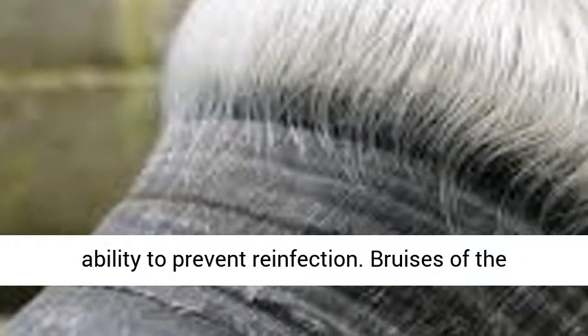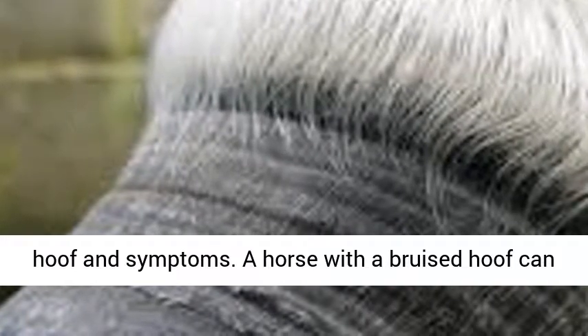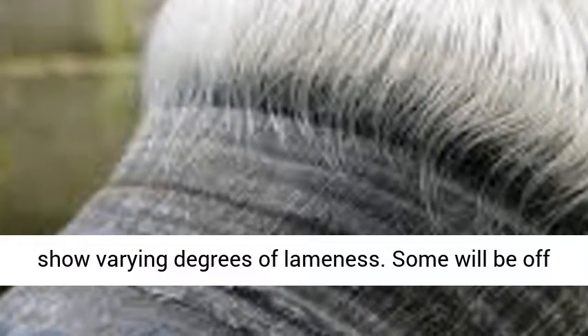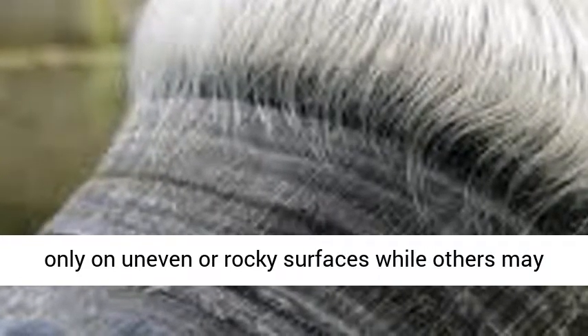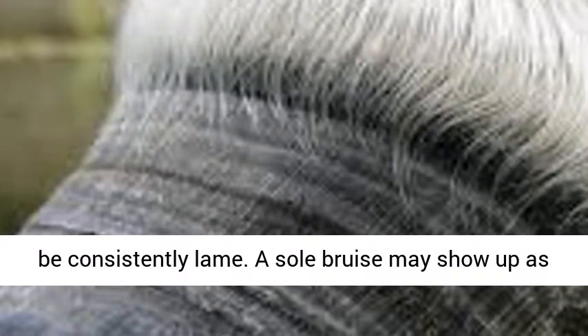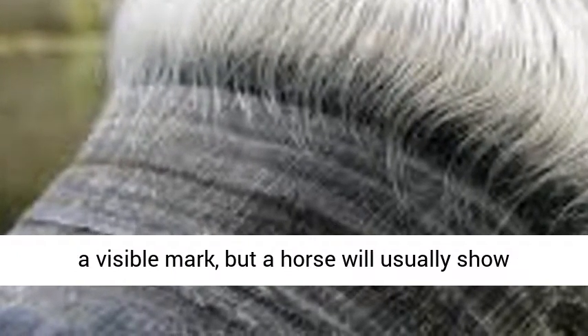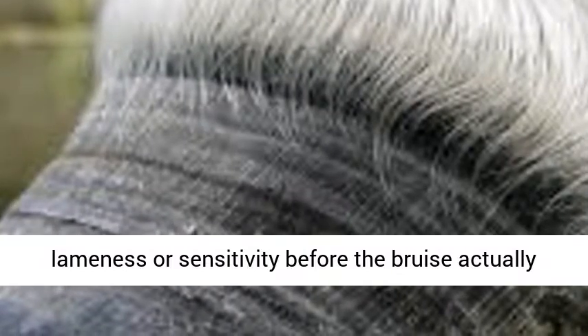Bruises of the hoof and symptoms: a horse with a bruised hoof can show varying degrees of lameness. Some will be off only on uneven or rocky surfaces, while others may be consistently lame. A sole bruise may show up as a visible mark, but a horse will usually show lameness or sensitivity before the bruise actually appears.